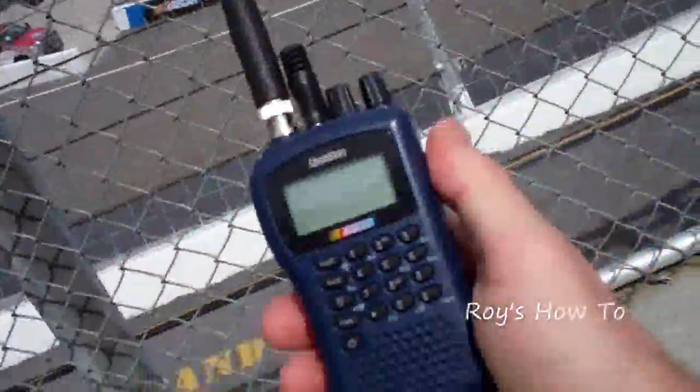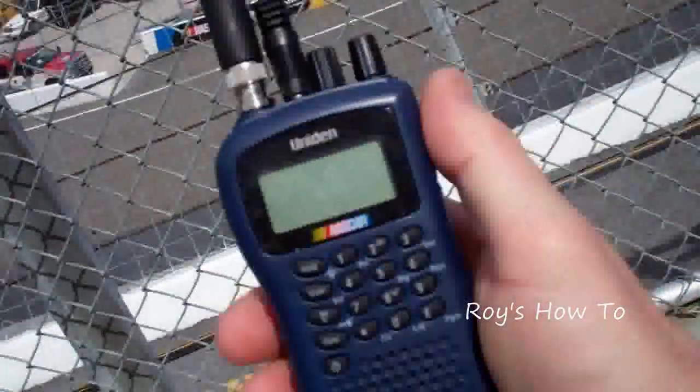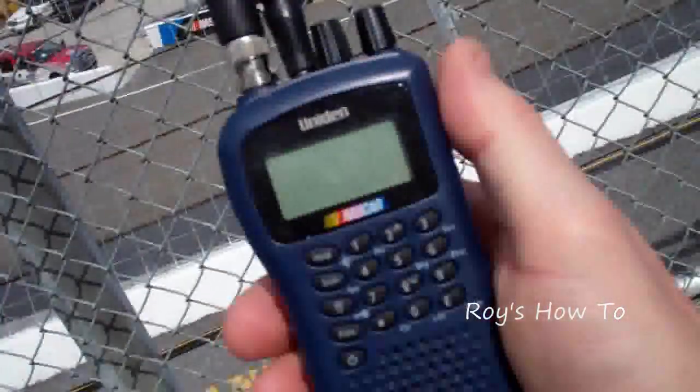Number one, you need a radio so you can listen to the commentators and the chatter between the spotters and the drivers.